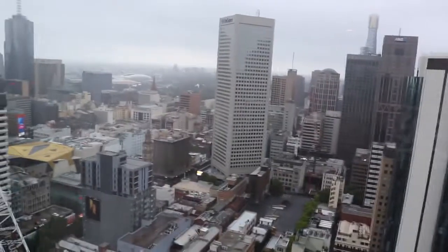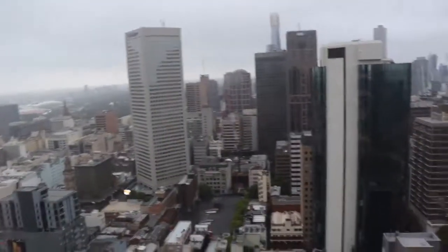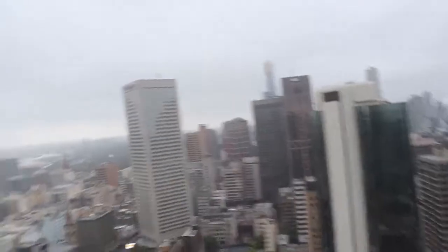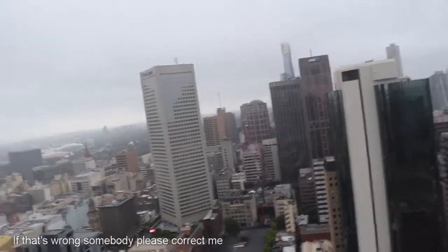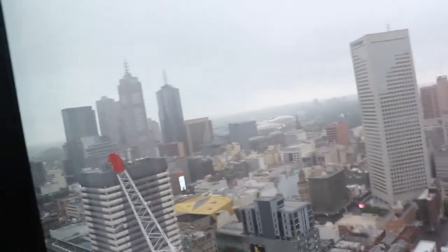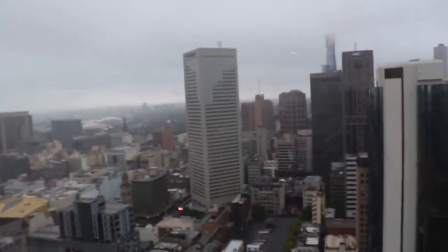We're staying on the Novotel half of the hotel. This hotel is half Ibis and half Novotel, so it's perfect if you're an Accor member. All the Novotel rooms are on floor 29 and above, so you're going to get good views. But if you don't care about the view and want something slightly cheaper, then the Ibis is good for you. I think the rooms are fairly similar, though I haven't checked.